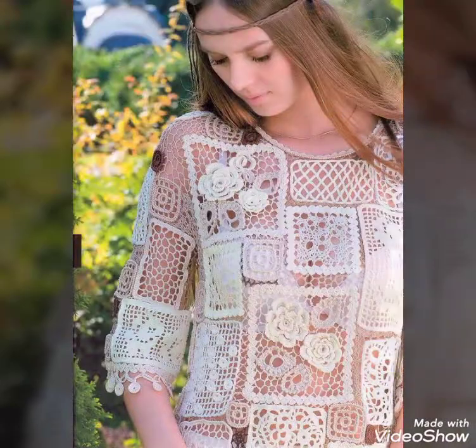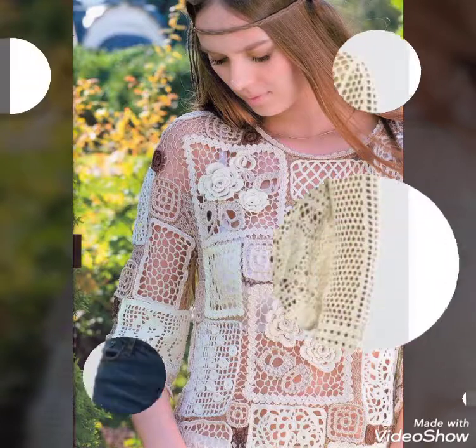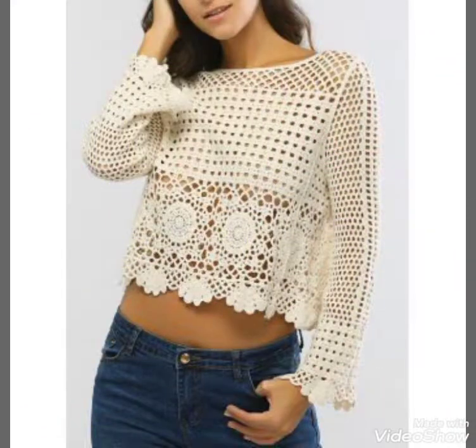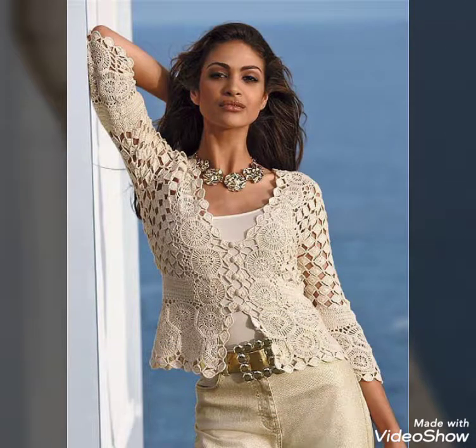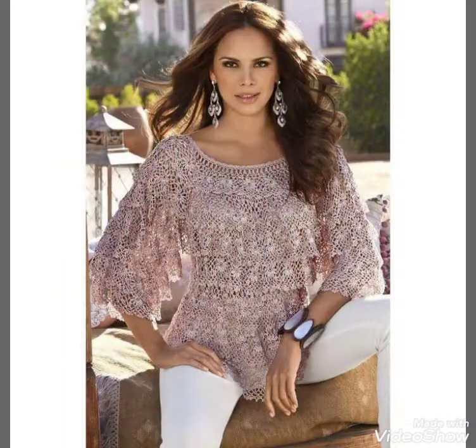Same color, same color, slip, different color, or multi color — I want to show you a lot of colors with matching colors. As you can see, the same color is very beautiful. If you go with same color, it is very stylish. I also want to show you the same color.